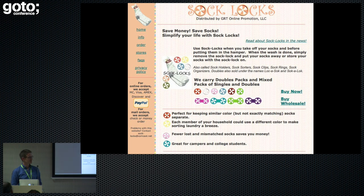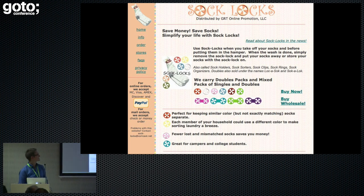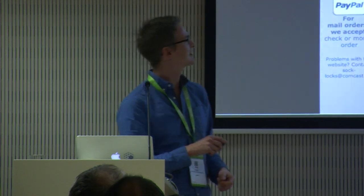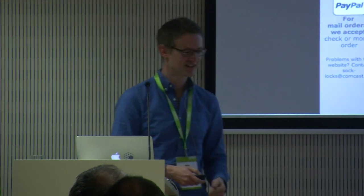The first thing I always want to do whenever I write a presentation is do a quick Google to make sure nobody else has called the presentation the same sort of thing. I typed Secure My Socks into Google, and this came up — something called SockLocks.com. I would never have thought that there was ever a need for a plastic clip to hold your socks together, but apparently there is. I particularly love some of the use cases: a perfect for keeping similar colour but not exactly matching socks separate. Maybe there's a use case for everything.